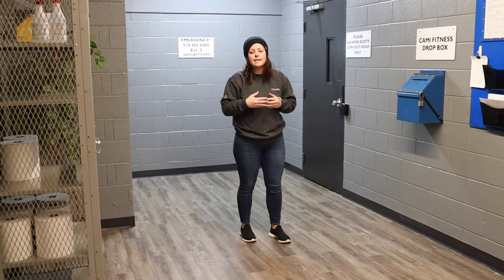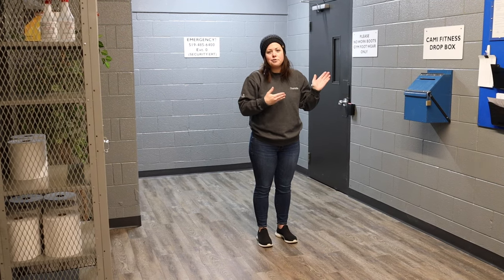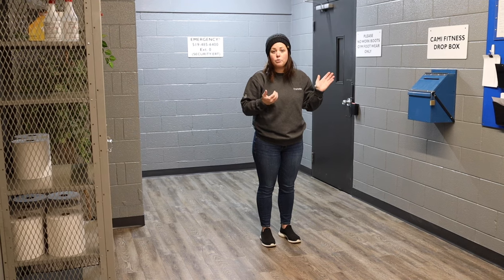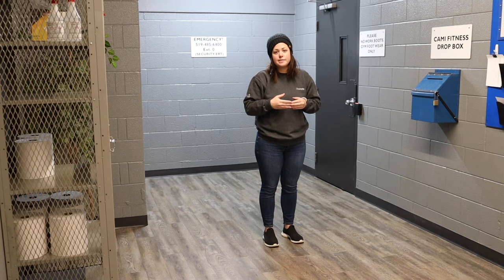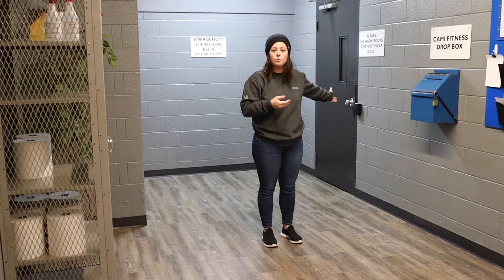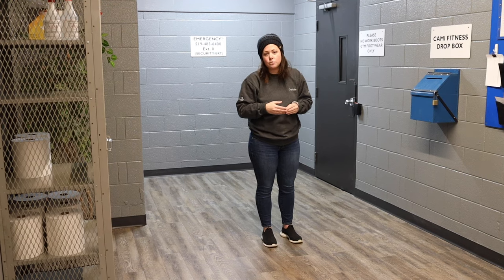This is for a couple of reasons, the main one being that we have renovated the facility and we know that people tend to like to cut through the gym on the way to the change room with their work boots on. New floors — we want them to be kept fresh and nice so that everyone can enjoy the facility for a long time to come. So we've made the decision to have only one entrance to the gym, and the south entrance has turned into an emergency exit only.